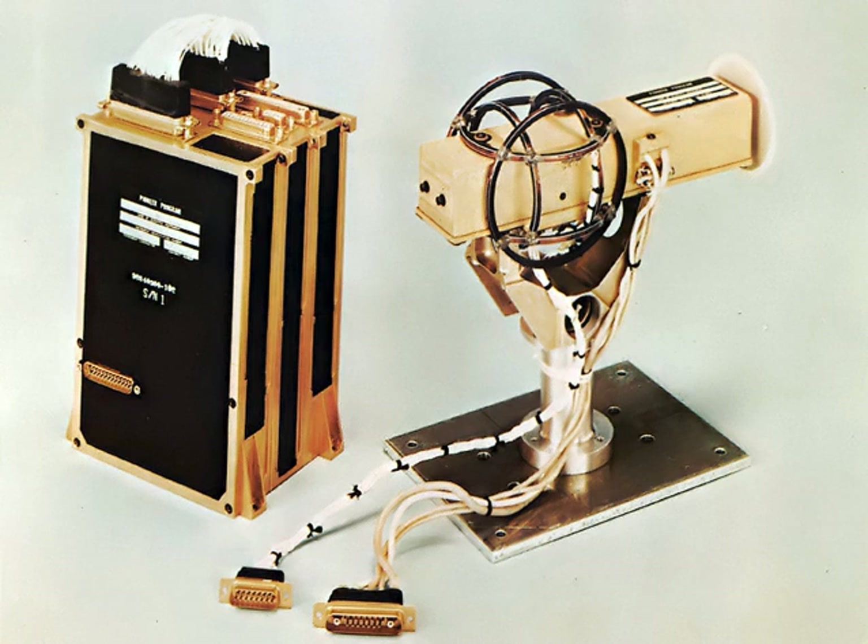In recent years, magnetometers have been miniaturized to the extent that they can be incorporated in integrated circuits at very low cost and are finding increasing use as miniaturized compasses.